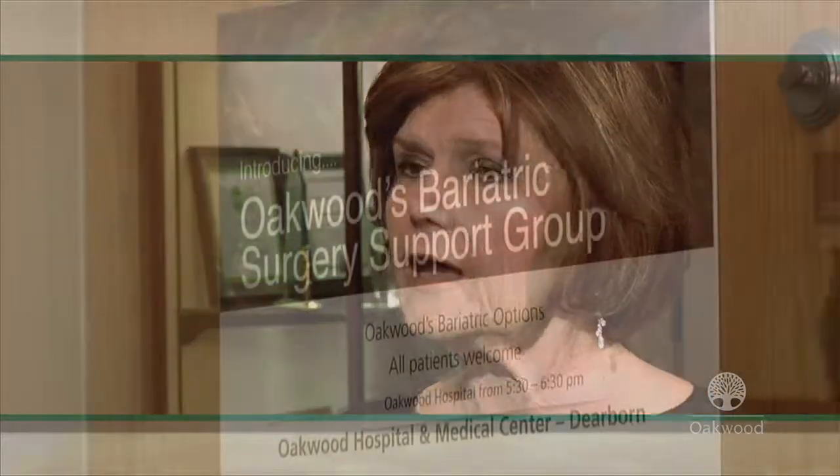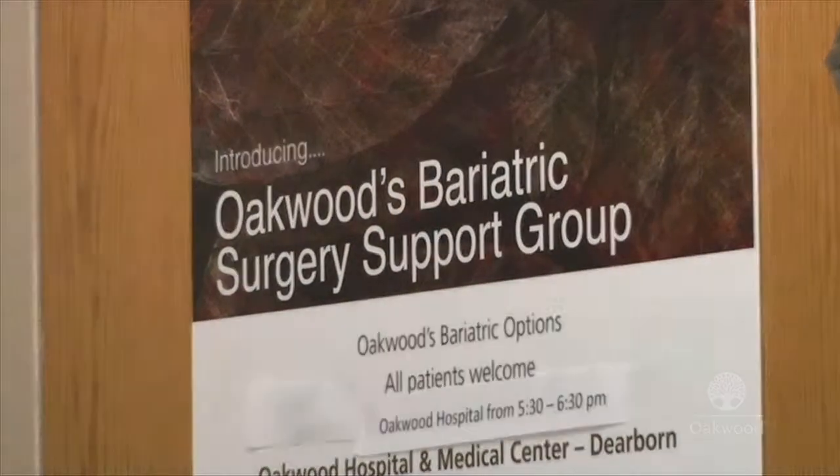But we don't end there. Post-operatively, we support them with the dietitian and the nurse at each and every visit, and we have a monthly support group. We also have a phone line. I've called Terry several times with questions and she was always there to answer. The dietitian — everybody was great. So we try to help them every way we can.